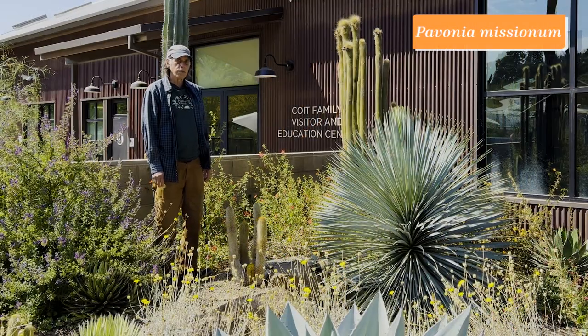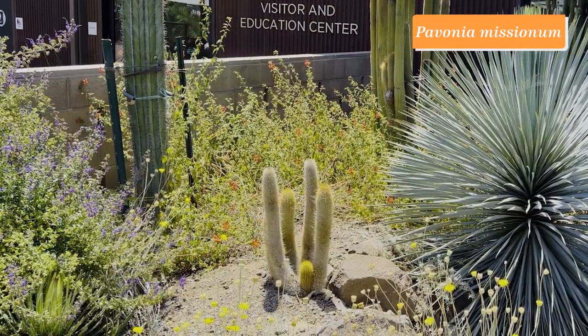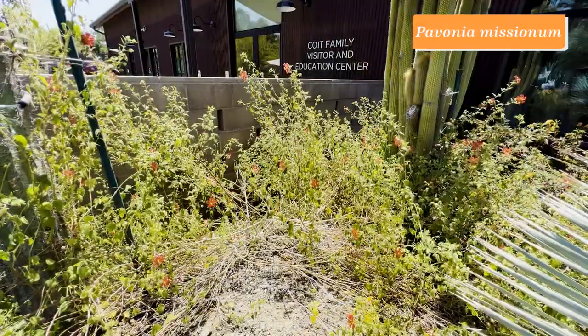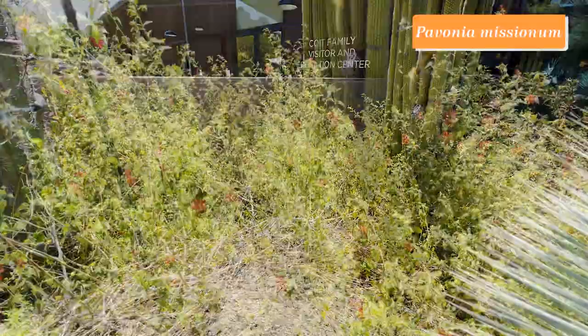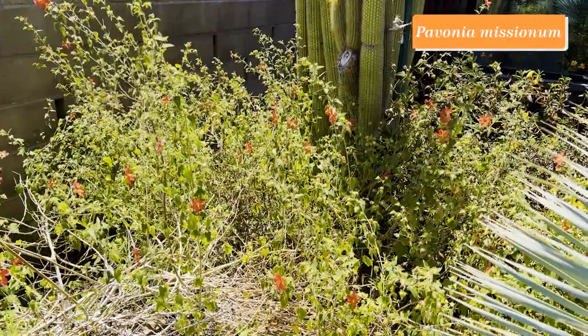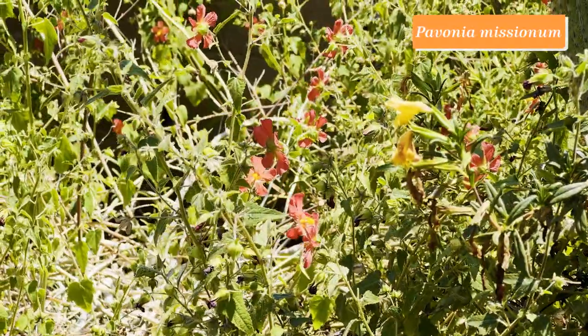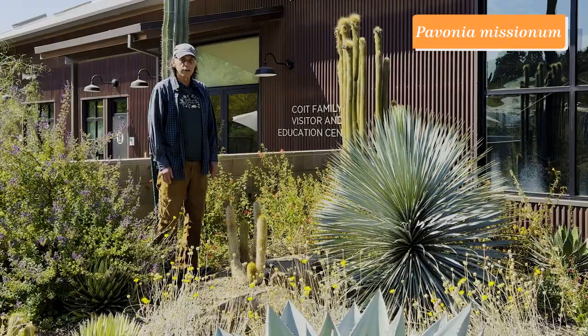Here we have a shrub in the hibiscus family, Malvaceae, named Pavonia missionum. It's got these wonderful orangey-red flowers. It's not a tall bush, just a few feet high, but spreads pretty widely and makes lots of flowers over the summer months.